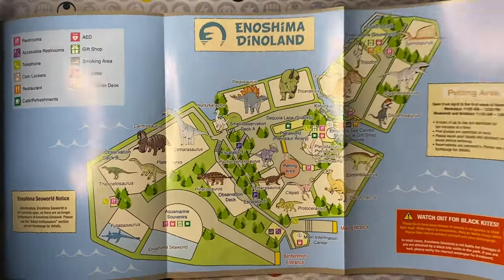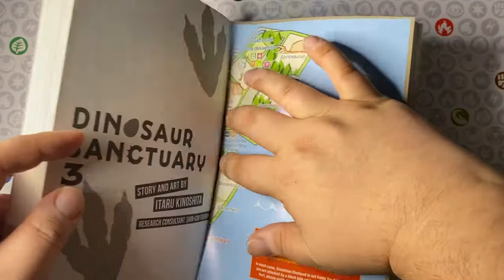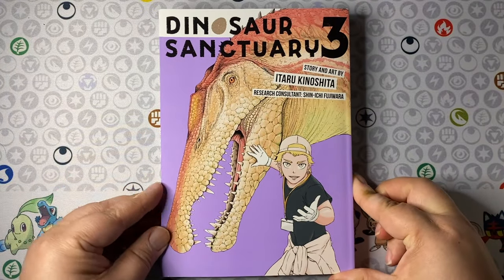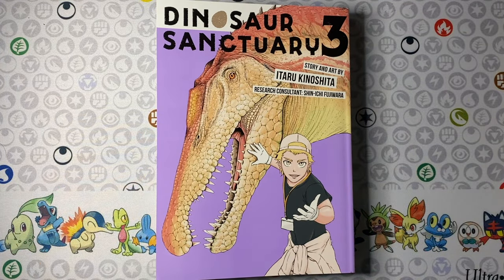That is really cool. The art is awesome as always, with great attention to detail to the creatures and human characters. Some really believable storylines and very human stories that are accentuated and highlighted by dinosaurs.